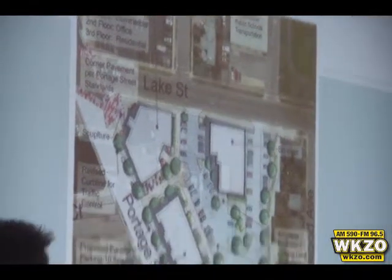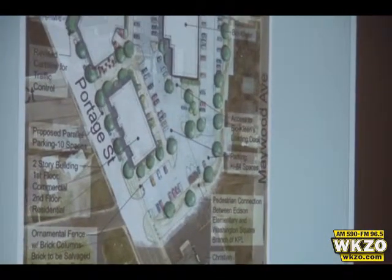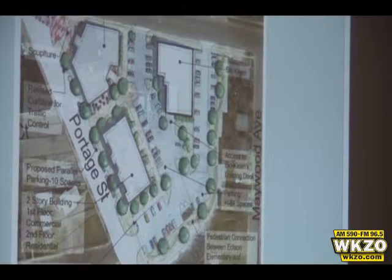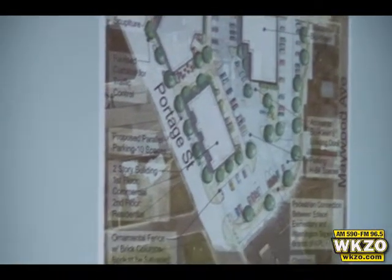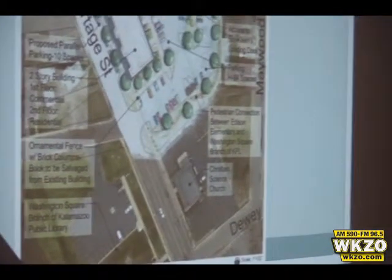So we strategically brought, at the behest of the stakeholders, brought the parking inside, cloistered by the buildings, rather than surrounding the buildings — sort of the inverse opposite of what we typically see in more suburban environments.